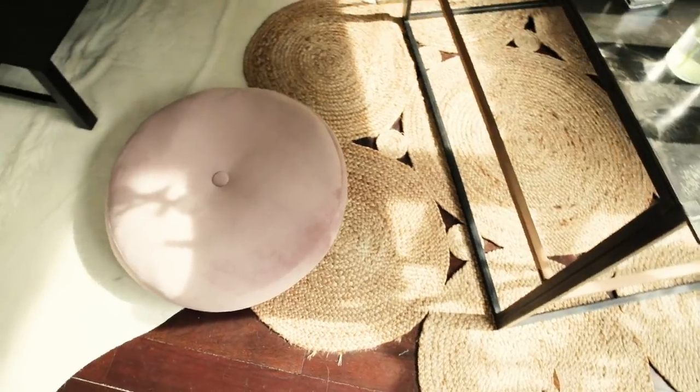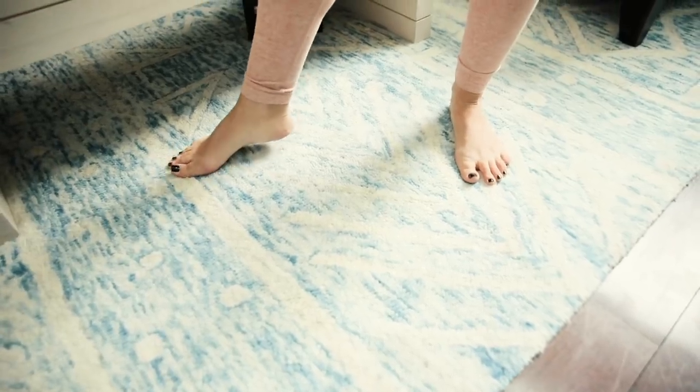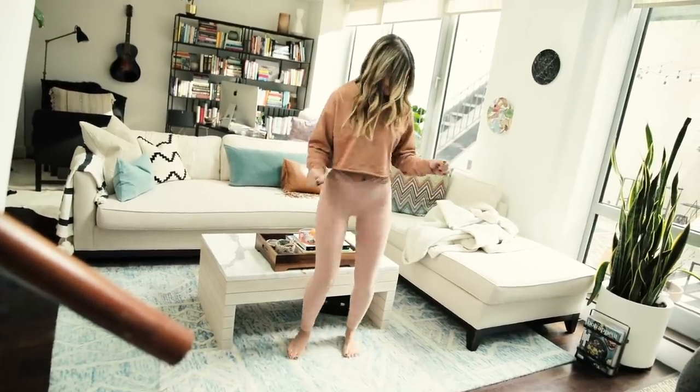The next thing to think about is texture and how it impacts the coziness of a space. Things like rugs, throw pillows, blankets, and floor pillows definitely have aesthetic value, but also think about how things feel. Even with a rug — beyond tying a space together aesthetically — just the feeling of not having to put your feet on a cold, hard surface and having a nice cozy rug instead makes it so much more relaxing.